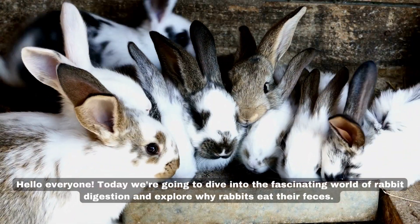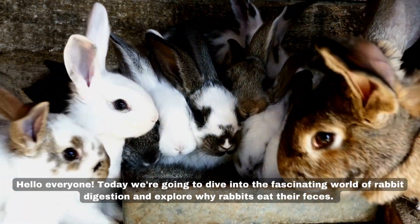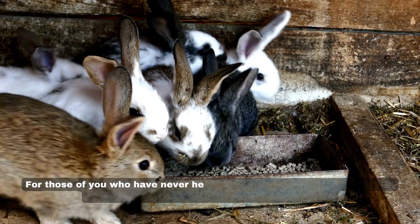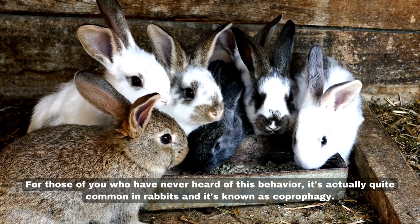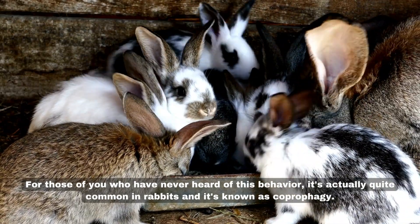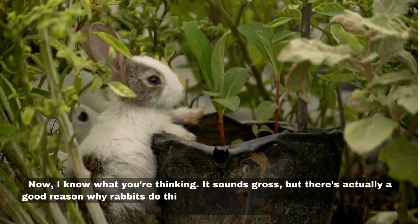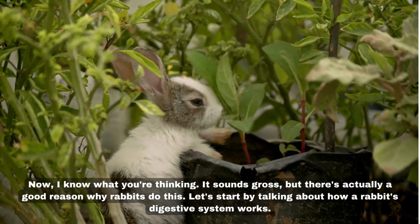Hello everyone, today we're going to dive into the fascinating world of rabbit digestion and explore why rabbits eat their feces. For those of you who have never heard of this behavior, it's actually quite common in rabbits and it's known as coprophagy. I know what you're thinking — it sounds gross, but there's actually a good reason why rabbits do this.